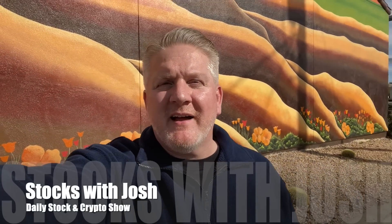Welcome YouTube family to the Stocks with Josh show. Today is round two of hot stocks and cryptos. I'm going to give you guys a quick overview of some fundamentals and the factors driving price action. We're going to look at the charts, support, resistance, and give some future price predictions. I'm going to start off with number one: Tesla.